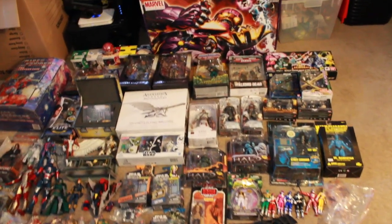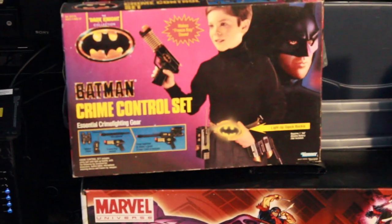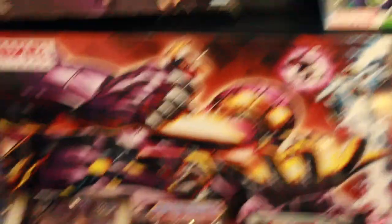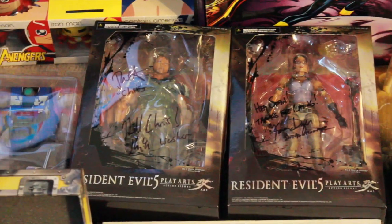Let me show you what I'm selling. You can message me for prices. We got a Batman Crime Control set, a very vintage thing from Kenner, Mighty Mugs Hulk, the Marvel Universe San Diego Comic-Con 2011 Sentinel with the cool card bag.